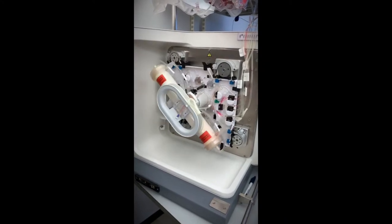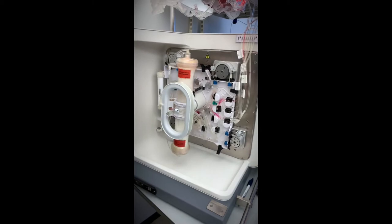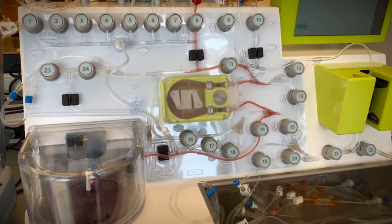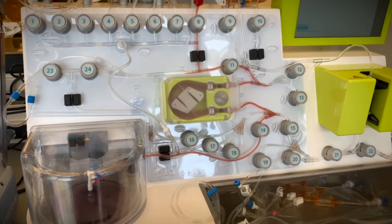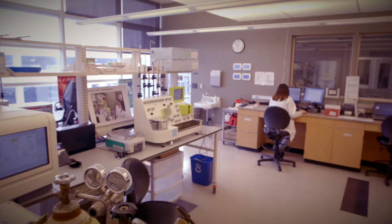Both of these systems facilitate GMP compliance by reducing human access events. Because of the automated process, they also reduce the likelihood of human error and reduce labor cost. While these instruments have advantages, not all manufacturing protocols can be adapted to this platform.